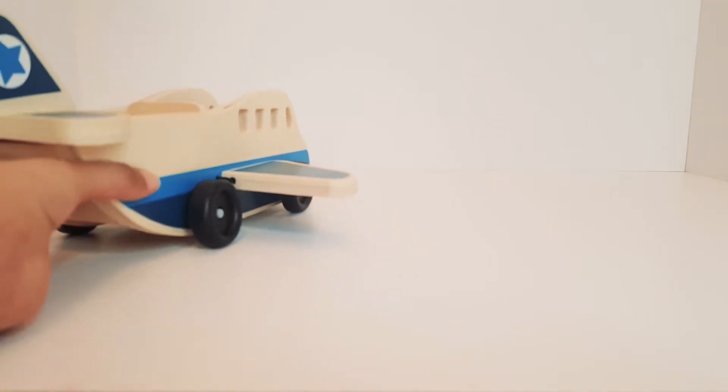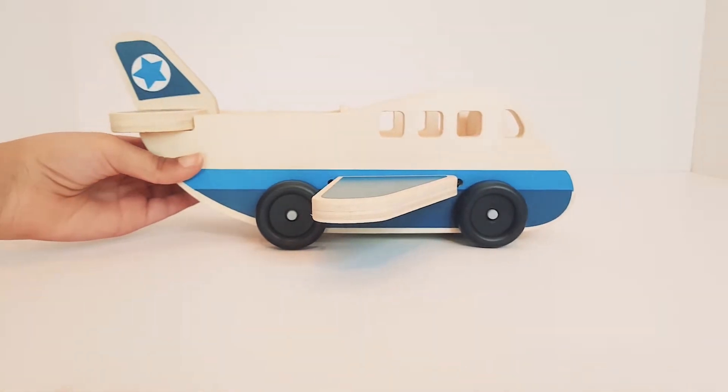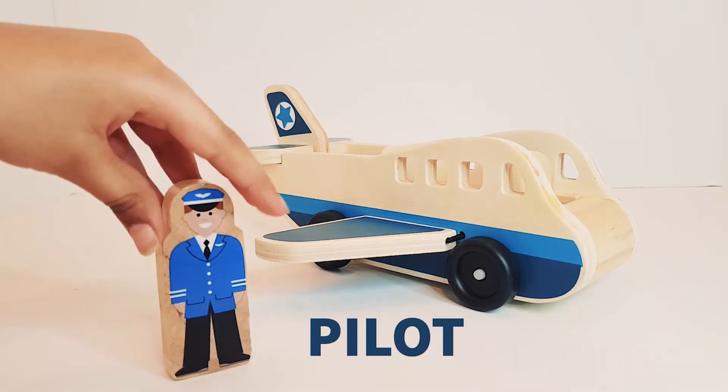We are going on a trip. Yay! Come on, let's catch our flight. Here comes the pilot.